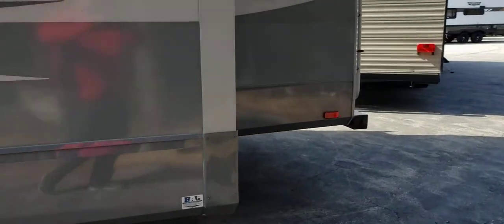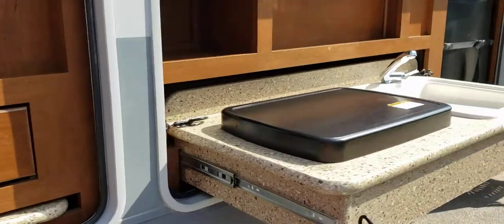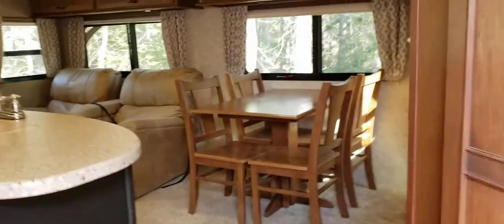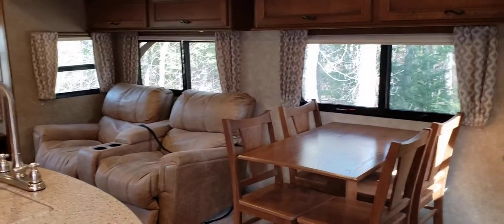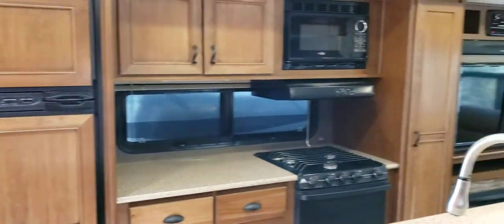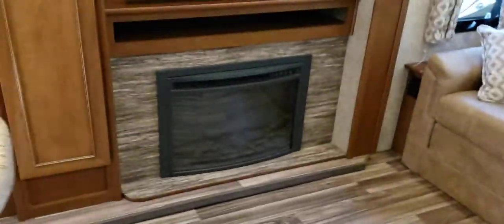Let's head inside — that's where all the good stuff is. This is a great rear living room floor plan. You got a big couch on the end you can actually lay down on, two recliners, and four table and chairs. You've got a nice big kitchen with lots of counter space and a big giant island. No camper would be complete without a fireplace, sound bar, DVD player, and big TV.